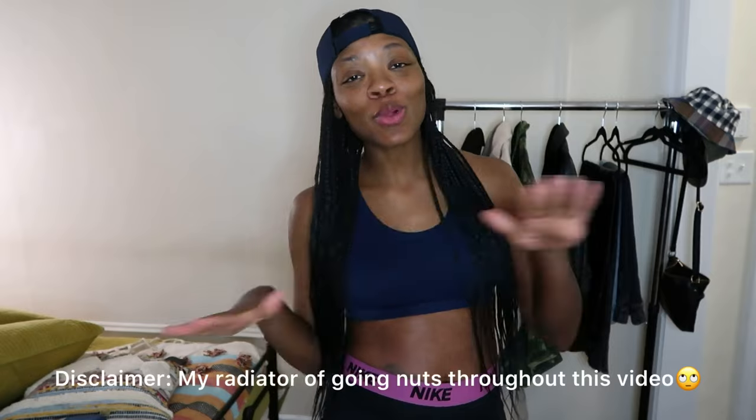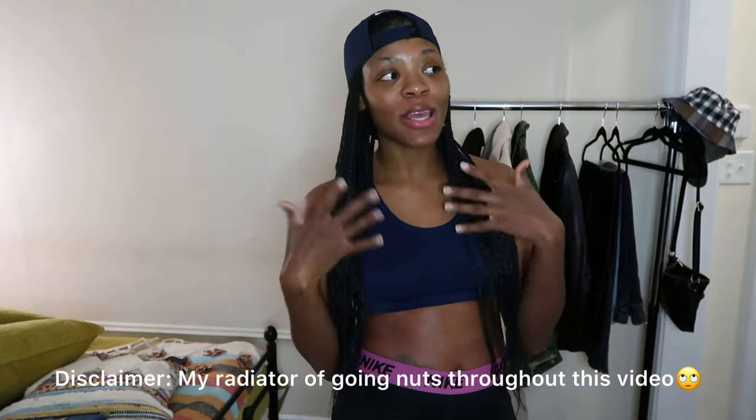Hey guys, Angela here, and welcome back to my YouTube channel. This is a totally random video — it just came to me as I was pulling stuff out of my closet to pack for my trip home for Christmas. So I decided this would be a great video, and I'm going to do sort of like a pack-with-me.